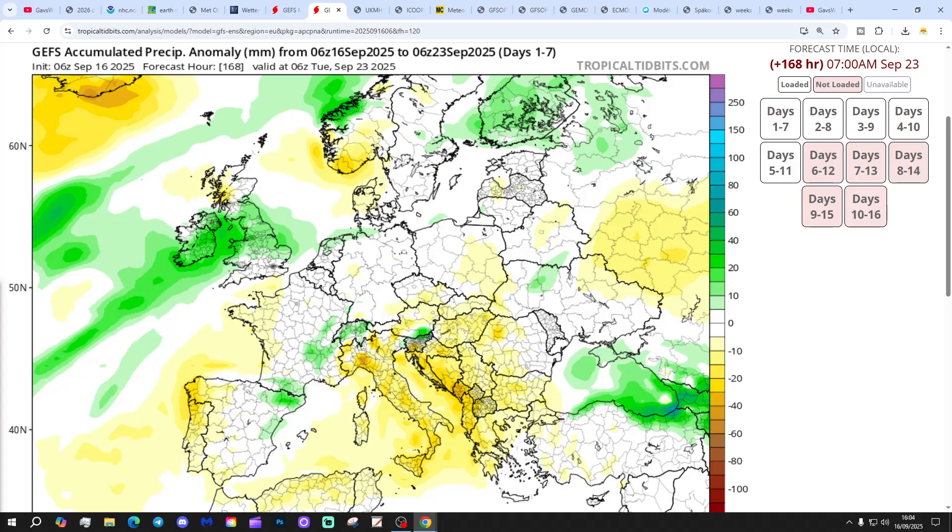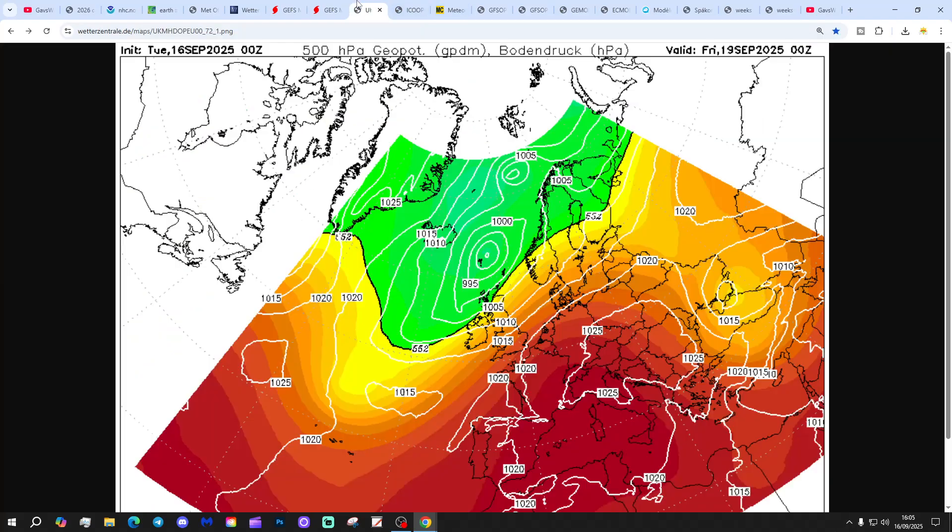Precipitation anomaly at seven days shows a bit above average west of Scotland and the south coast, but in between, a swathe of wetter than average conditions.